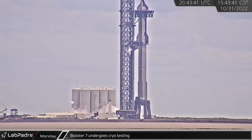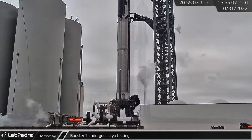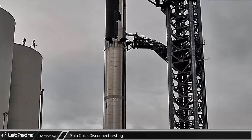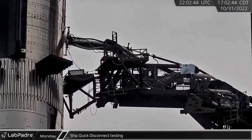Back at Starbase, a new round of testing was underway at the launch site. Booster 7's LOX tank was partially loaded with cryogenics before detanking. Then, the ship quick disconnect was detached from the ship and was seen venting from multiple ports before reconnecting to the vehicle while still venting.